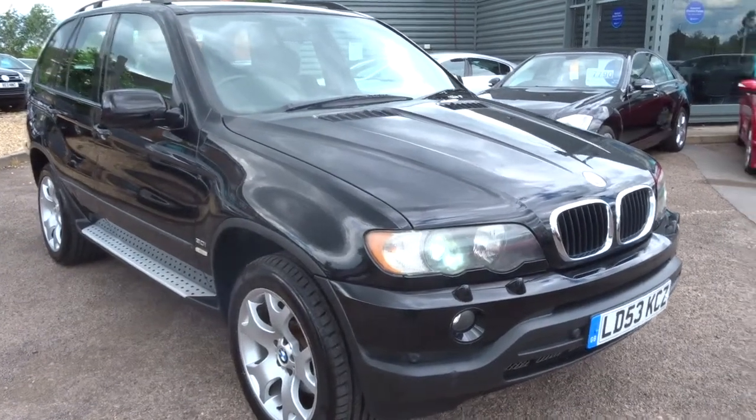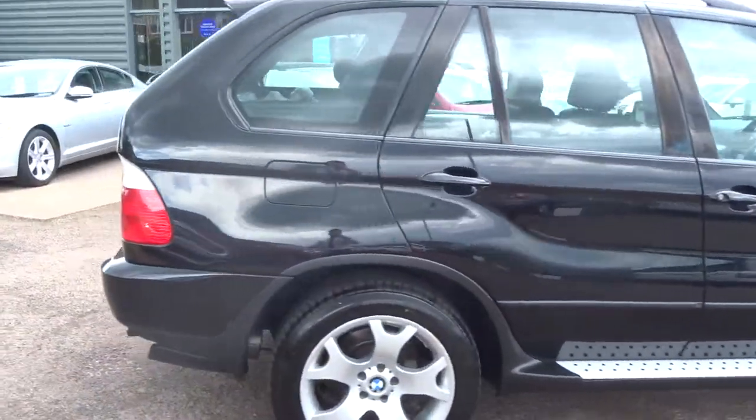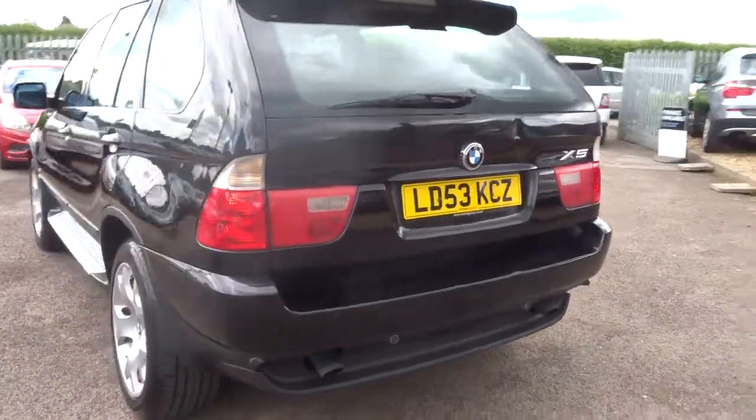Welcome to Country Car, my name's Tom. Here we have a lovely BMW X5 in black. This car came in as a Pilot Exchange. If you're wondering why it's so cheap, we're selling it as a Pilot Exchange trade car to clear.